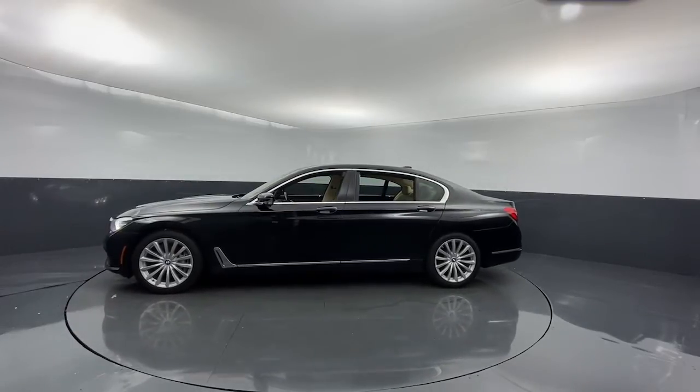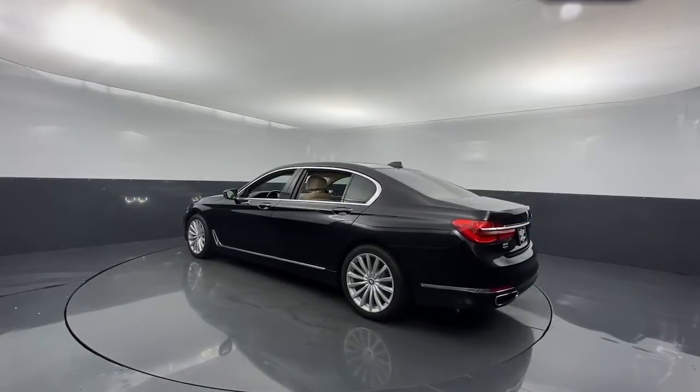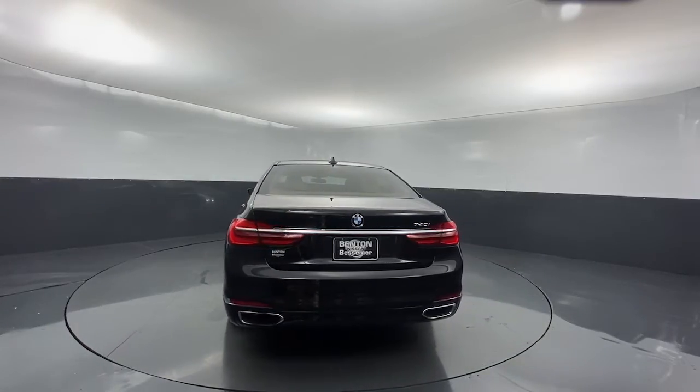These are just some of the great options this vehicle comes with: navigation system, electronic stability control, seat memory, trip computer, bucket seats, power windows, four-wheel disc brakes, and power steering.